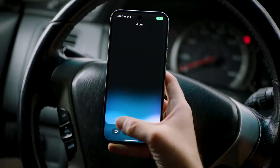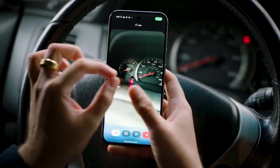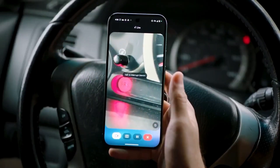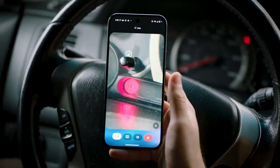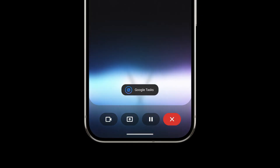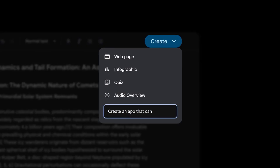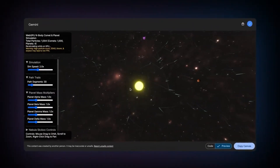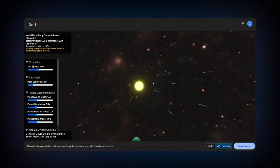Google seems to be tying all these threads together into what they're essentially positioning as an AI-driven operating system, all centered around Gemini. You've got Gemini Live, coming to Android and iOS for free — you can point your phone's camera at something and talk to Gemini about it in real time. It integrates with maps, calendar, and tasks, so it could help with planning, shopping, or even figuring out how to fix something. Then there's Canvas, a new creative workspace where you can use text prompts to generate code, quizzes, infographics, even podcasts — all leveraging Gemini 2.5 Pro.